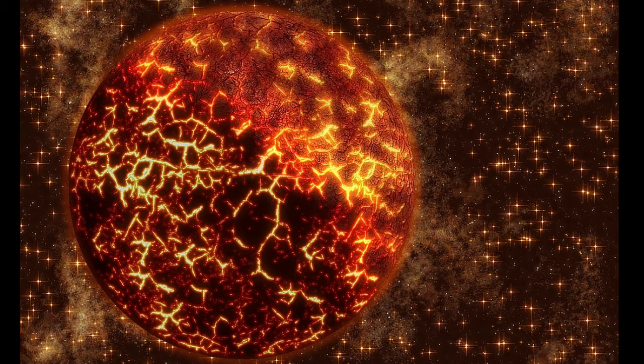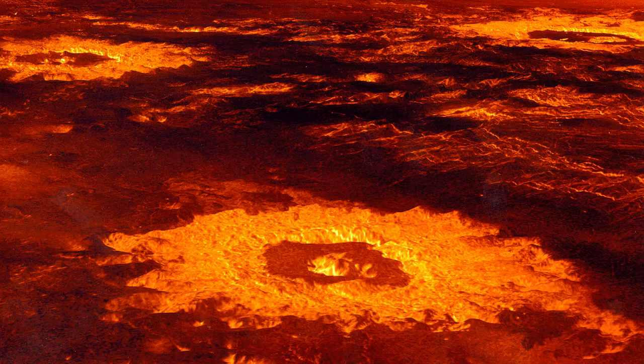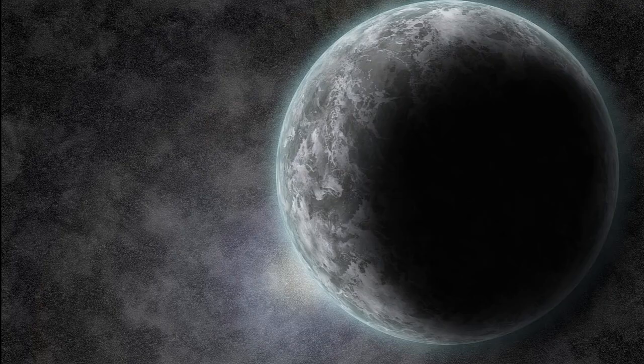Number 6: Magma worlds. These are pretty common to find, providing they are near a star like the sun. For example, you could say that Venus is a magma planet, and there are many more like these in the galaxy.